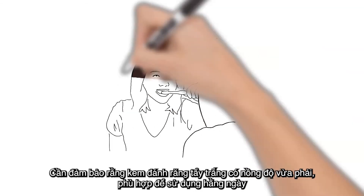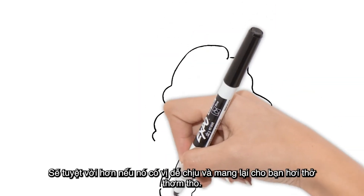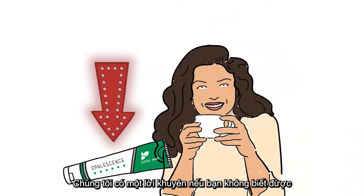Just make sure that the whitening toothpaste is gentle enough for everyday use and won't damage your enamel. If it also tastes great and gives you fresh breath that lasts, that's a bonus. We have a recommendation if you couldn't tell.